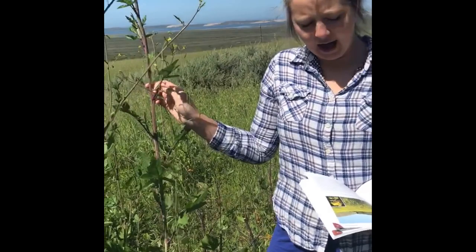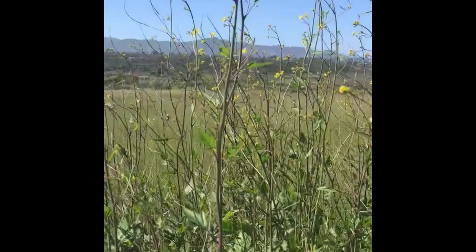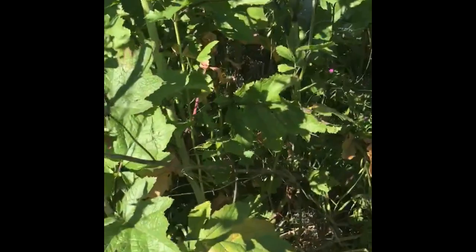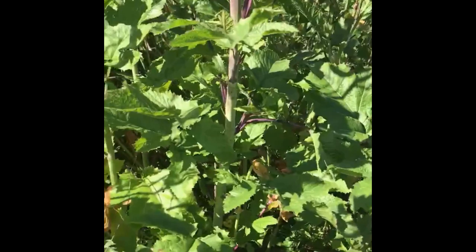Here we have wild mustard. These were seeded to mark the route of El Camino Real by the Spaniards when they colonized California, and it is now widespread in grasslands across the state. They have basally deeply lobed leaves and four petals with yellow flowers. These are just in bud — there's a bud right there. This is likely Brassica nigra, black mustard.